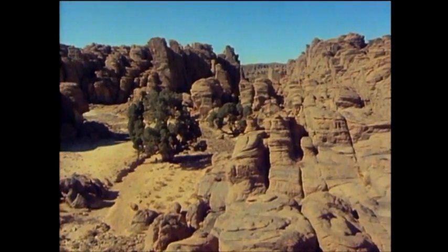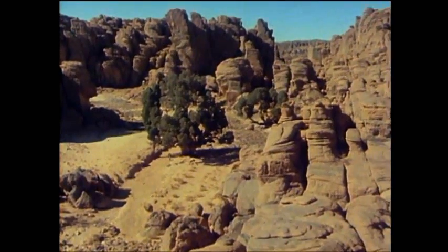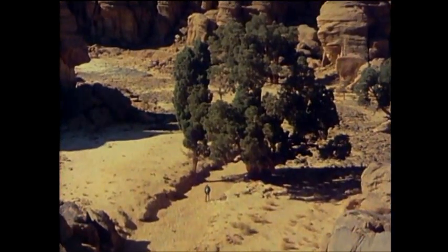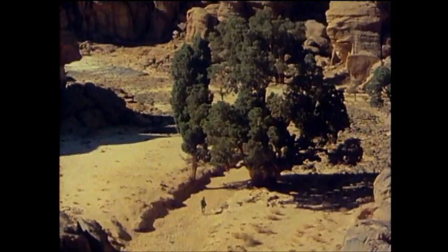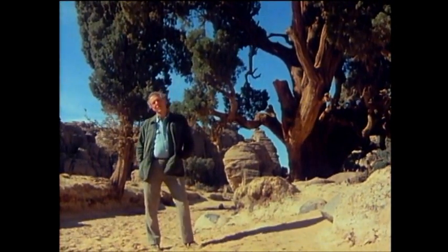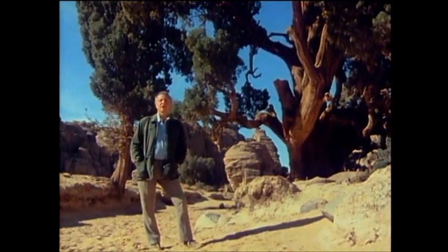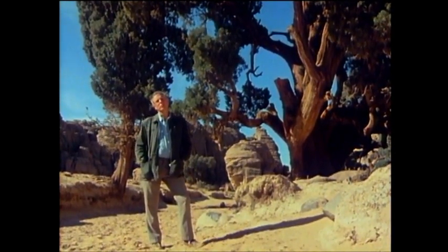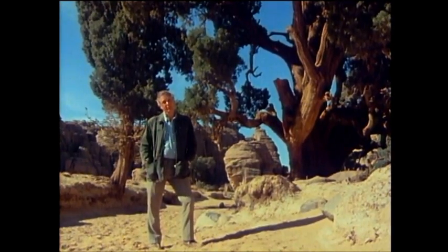But eventually the rains began to fail, the pastures disappeared, and with it the cattle and their keepers. But there are one or two living survivors from that time. This ancient cypress, to judge from the number of rings in the trunks of others like it, is probably between 2,000 and 3,000 years old. In fact, it was probably already growing here at the time when the last of the paintings were being made.